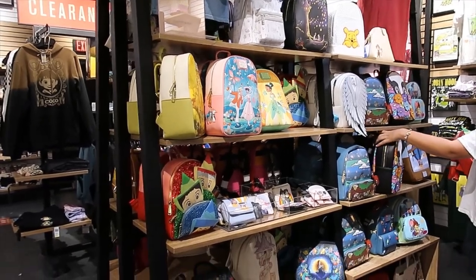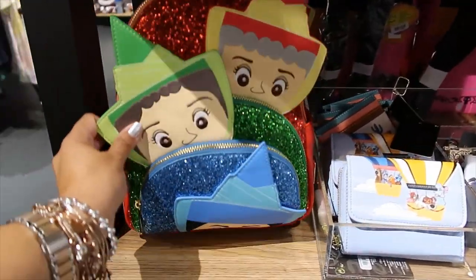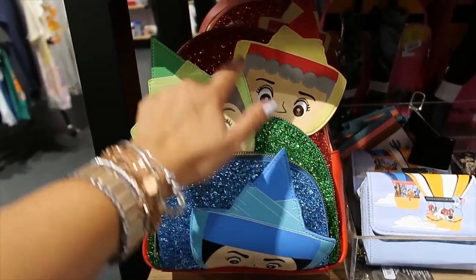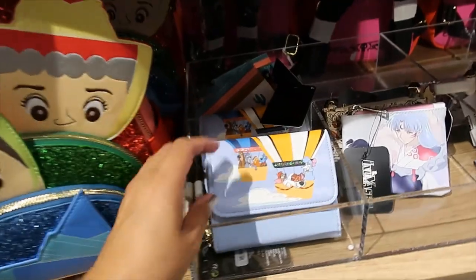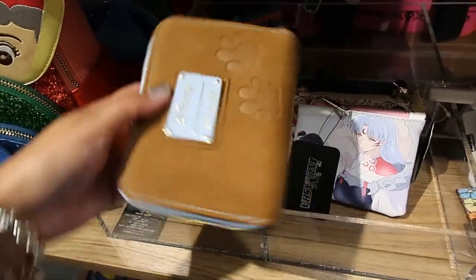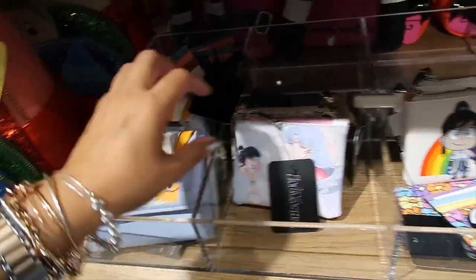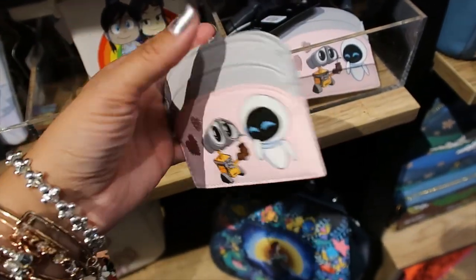I found the Loungefly Paradise — this is so much prettier in person than I thought. It's all glittery, it's gorgeous. And look at the wallet here. Lady and the Tramp — so pretty! It has some paw prints on the other side. And there's a WALL-E and Eve card holder — $16.90 for that one.